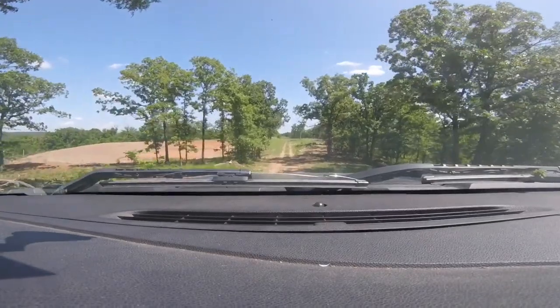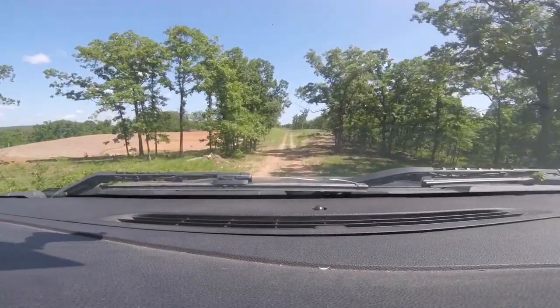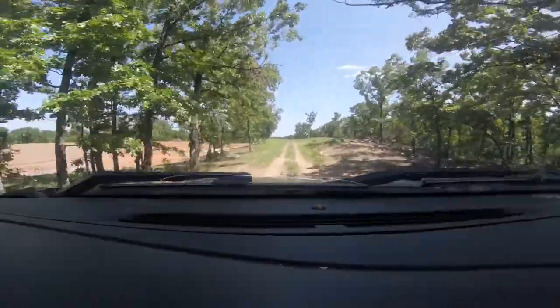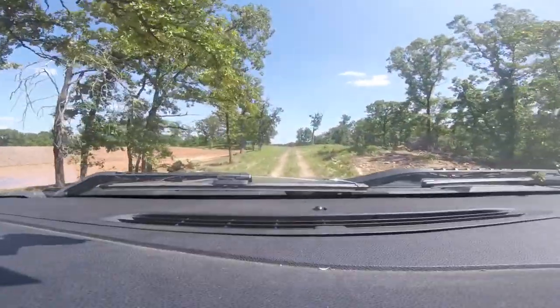Did you build this pond? Yeah, we had that built back in the spring. What are you going to use it for? Water supply. I wonder if we have a cabin or a house over here.